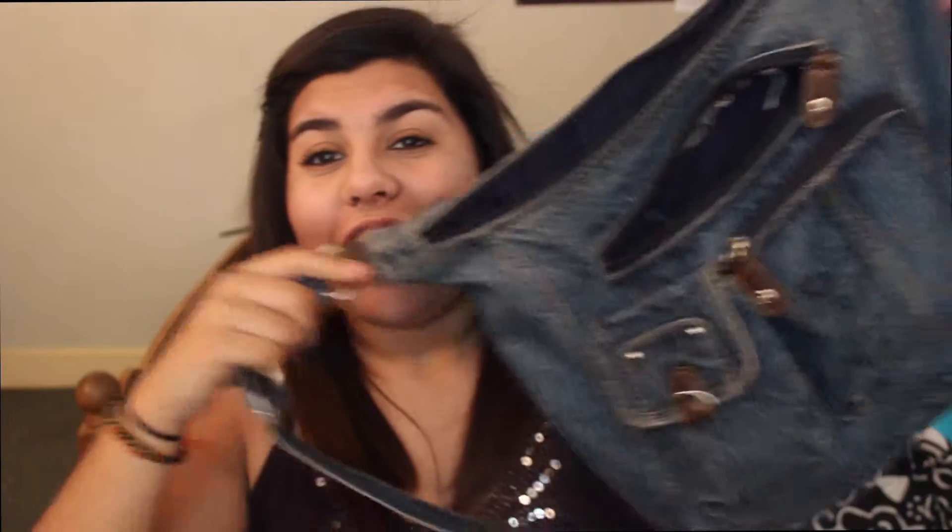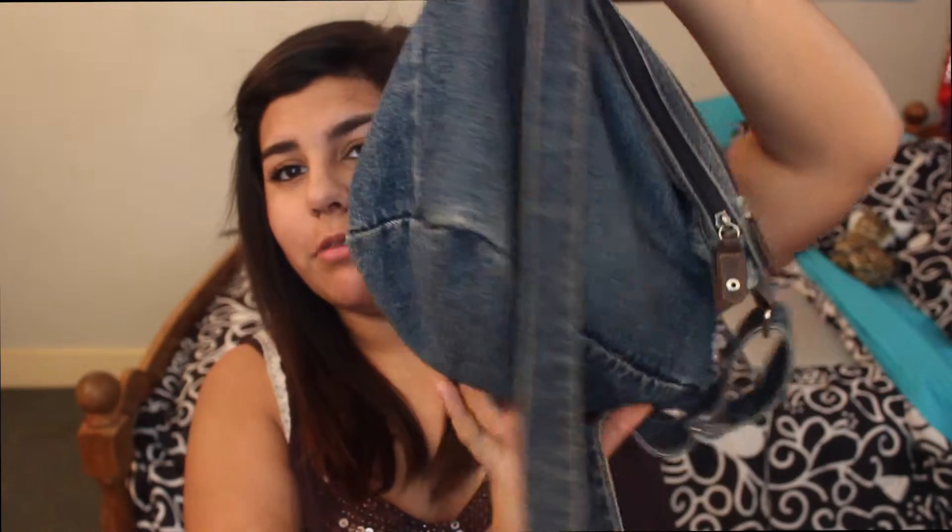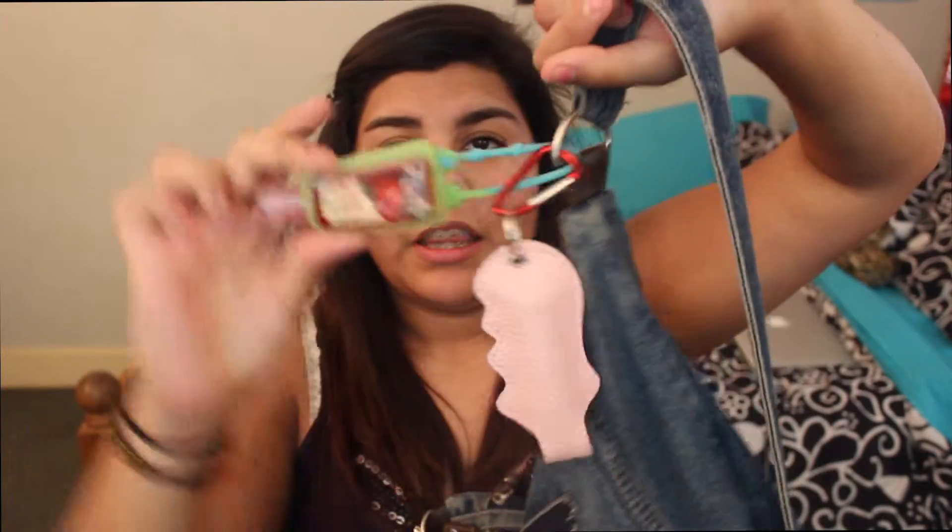Hey everybody, what's up, it's Mikayla. So today I'm going to be doing the 'what's in my bag' video — basically cleaning out my bag. So let's get started. It's just the jean bag that I carry around everywhere.